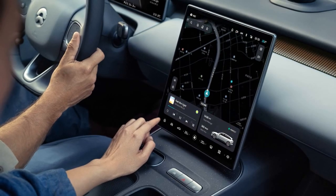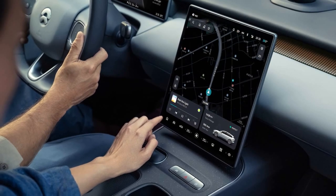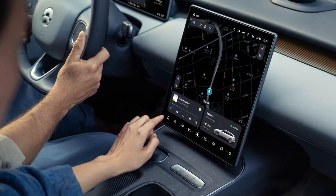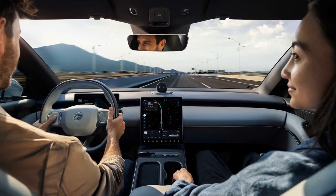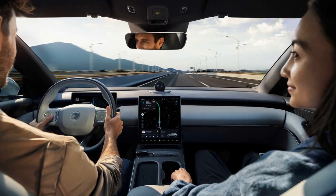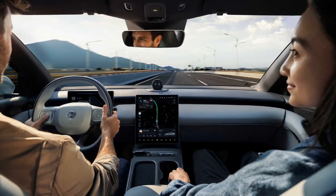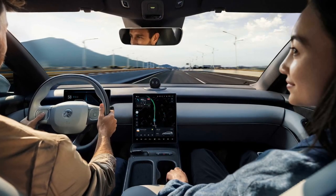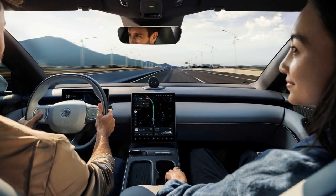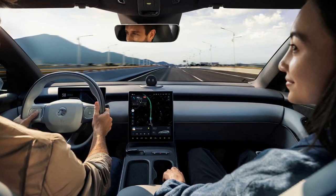Charging options include plug-in charging at home and a Battery as a Service subscription. NIO's swap stations allow for quick battery changes, with high popularity in China. Launch countries for both models are Denmark, Germany, the Netherlands, and Sweden, with order books open and deliveries starting later this year.